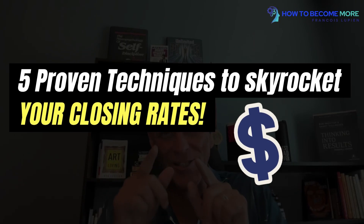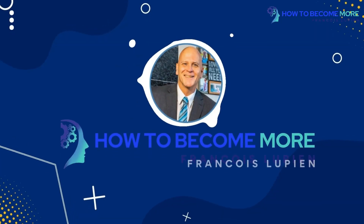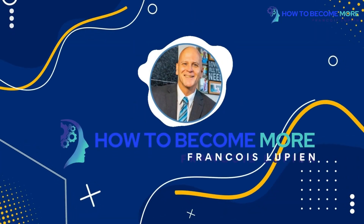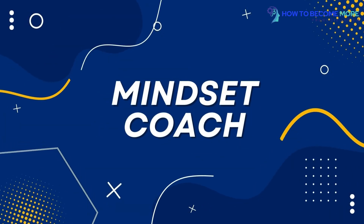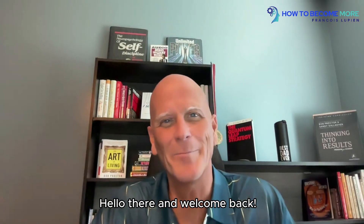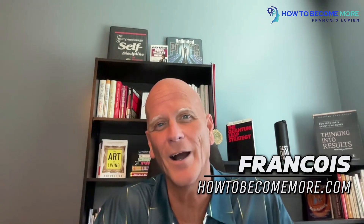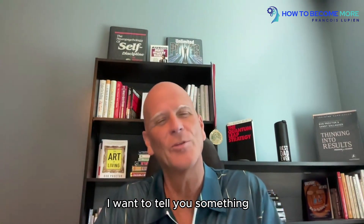Today we're going to talk about five proven techniques to skyrocket your closing rates. Hello there and welcome back. It's Francois from howdybecomemore.com. Before we go into those five segments, I want to tell you something.